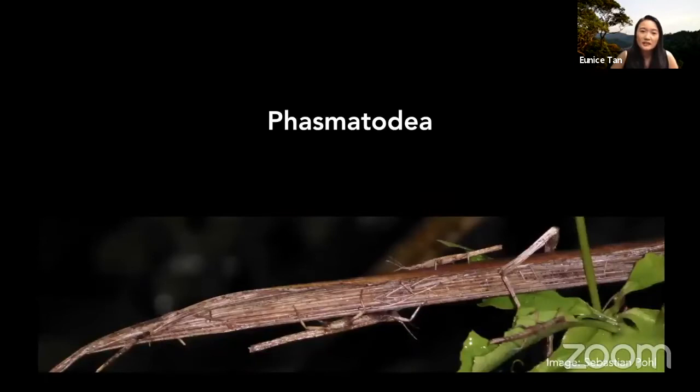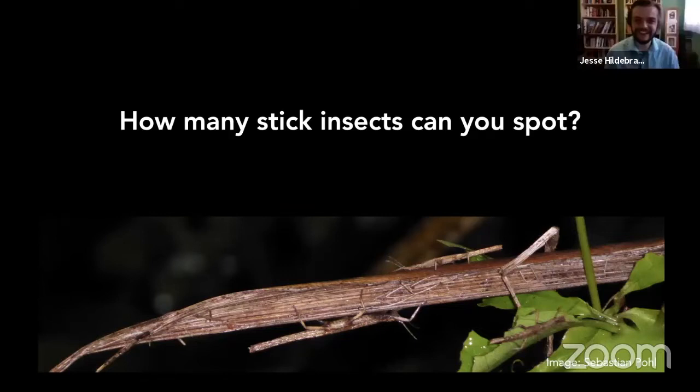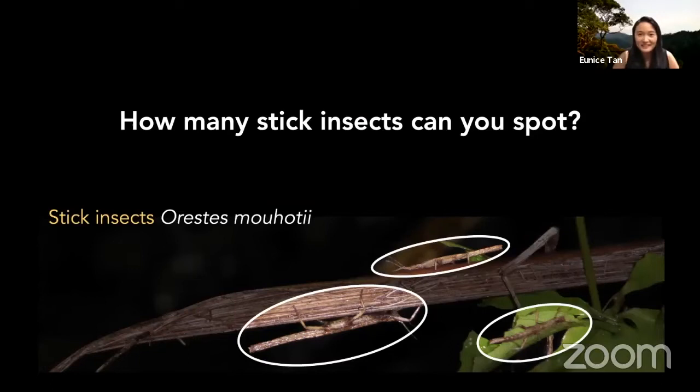What are stick and leaf insects? They belong to the order Phasmatodea — the word 'phasma' refers to something like a phantom, because they look like parts of vegetation even though they're animals. Have a look at this picture — can you spot any stick insects, or how many can you find? The host guesses five, but actually there are only three. It's a little bit tricky because they look so much like parts of vegetation — sometimes you go out and think 'that must be a stick,' but no, it's a stick insect.